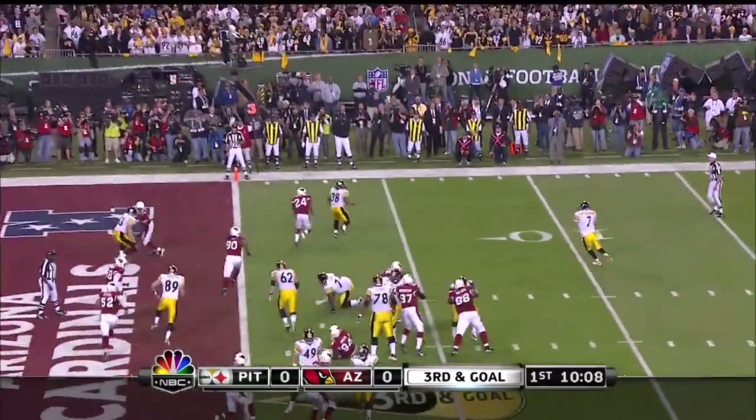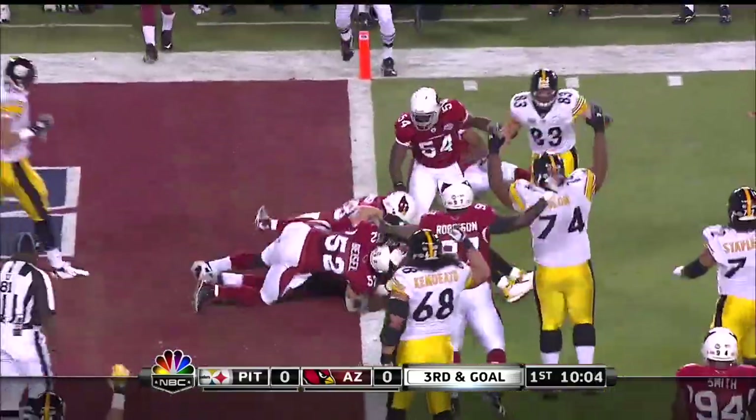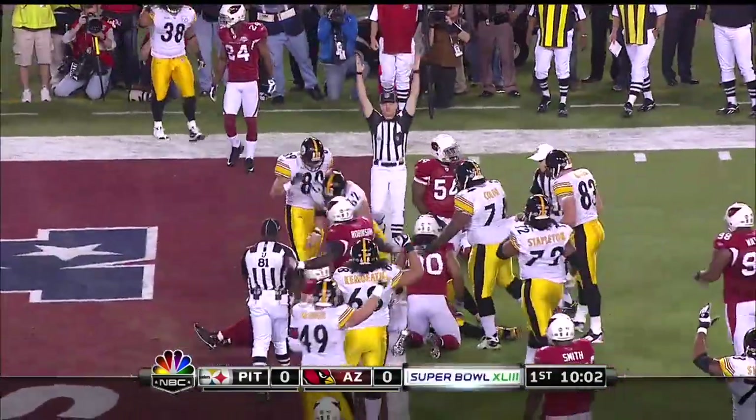Roethlisberger with a bootleg. The fake. Ben looking for the end zone. Can he run it in? He leans in and gets the touchdown!